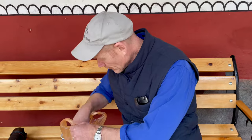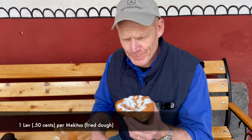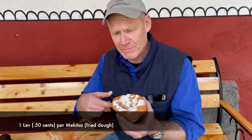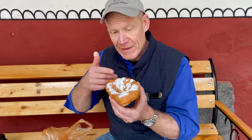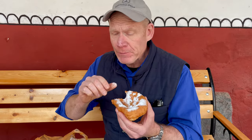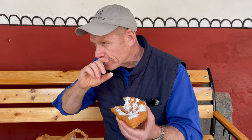Right outside the monastery there's a little hut frying up these delicious things called makitsa. You can eat them with jam, honey, powdered sugar, or cheese — so you can have them sweet or savory. This one just came out of the fryer and is very warm. We had some earlier with the fresh cheese, and that was also very delicious. When you're at Rila Monastery, go out the back gate, head to the little shack, and get yourself some makitsa for a nice treat.